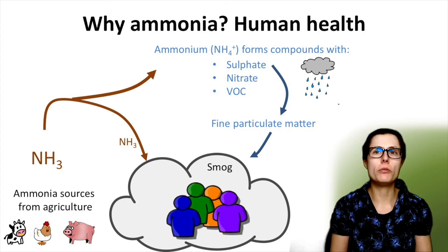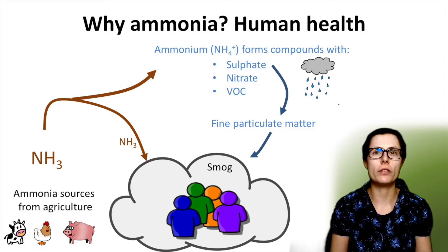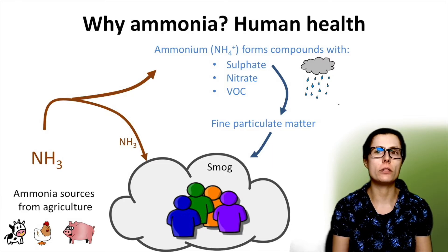Particulate matter is removed from the atmosphere by rain and snow as wet deposition. When inhaled, particulate matter can go deep into body organs and contribute to causing cardiovascular and respiratory disease. This is one of the reasons why ammonia pollution is so important. Public Health England attributed the 2014 smog in London in part to agricultural ammonia emissions.